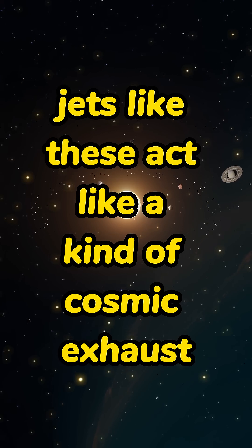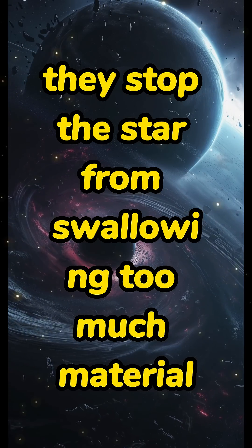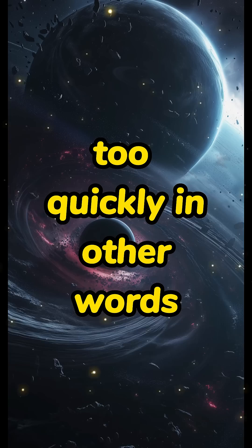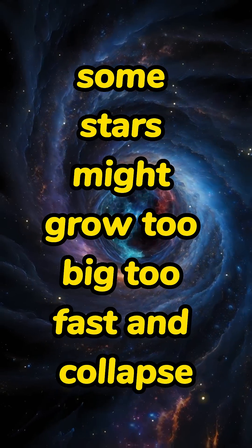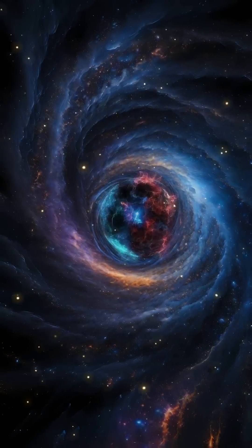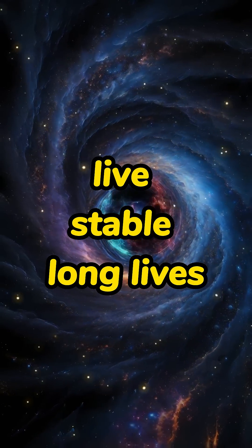Astronomers say jets like these act like a kind of cosmic exhaust — they stop the star from swallowing too much material too quickly. In other words, without these outflows, some stars might grow too big, too fast, and collapse. This balance is part of why stars like our sun live stable, long lives.